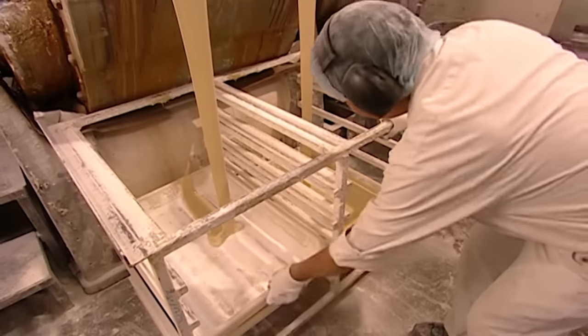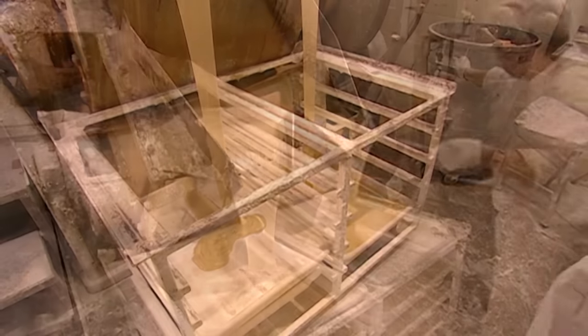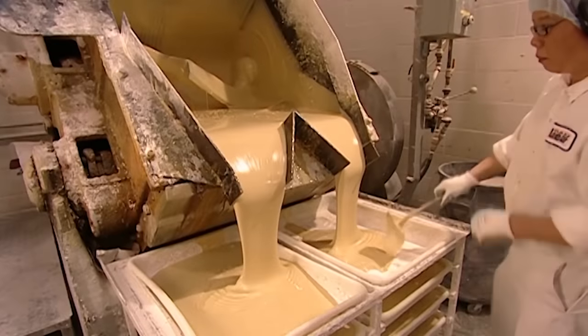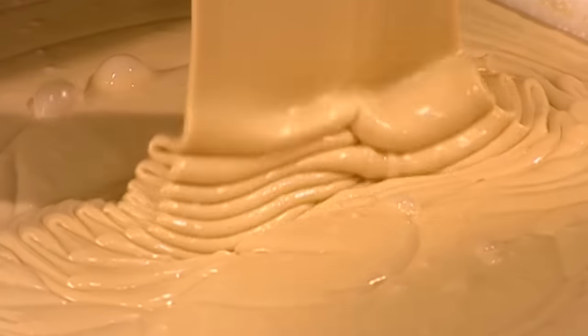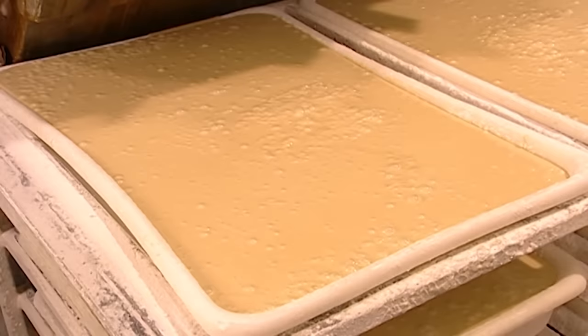Sugar, coloring, and narcotics would be destroyed by the intense heat, so they're added to the batch later. This base serves a dual purpose for candy factories, as it can be easily substituted for peanut butter fudge, should peanut butter supplies run low.